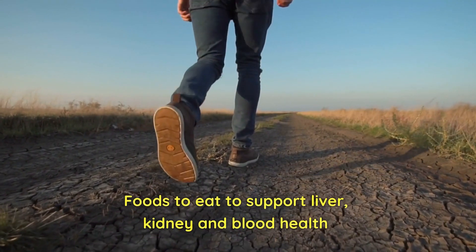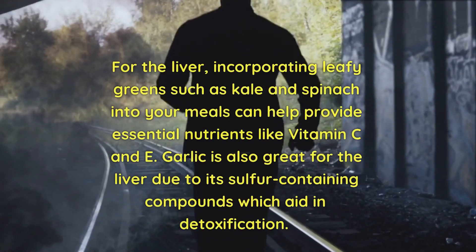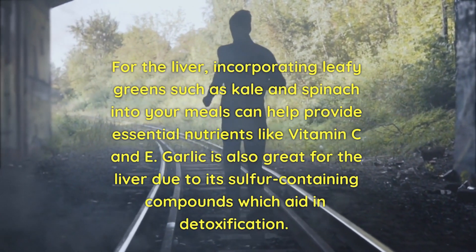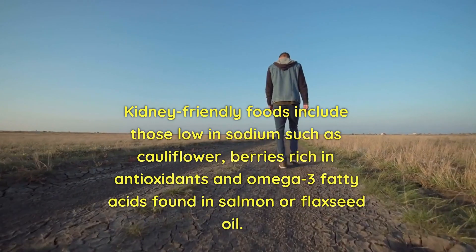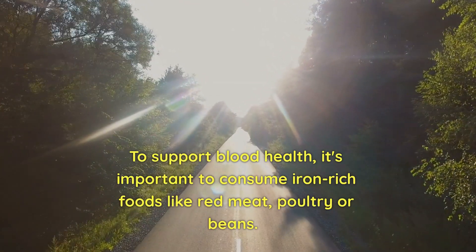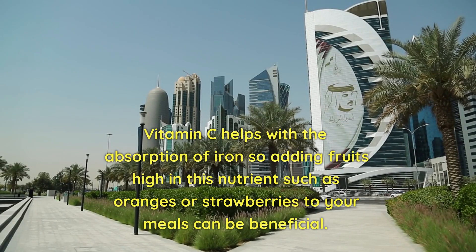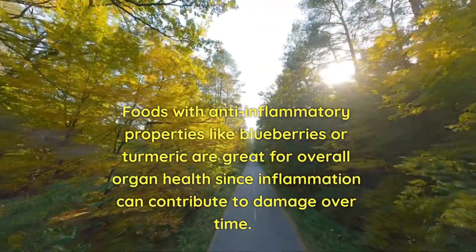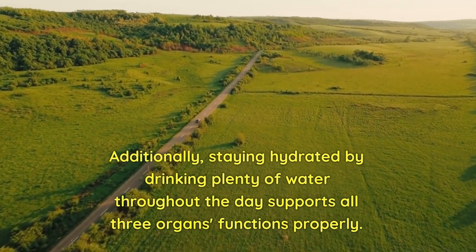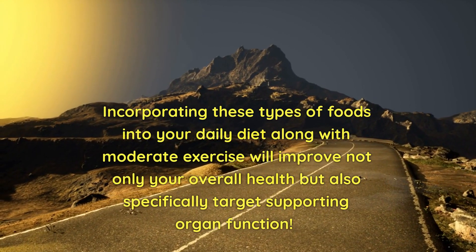Foods to eat to support liver, kidney, and blood health. Eating a healthy diet is crucial for maintaining good liver, kidney, and blood health. For the liver, incorporating leafy greens such as kale and spinach provides essential nutrients like vitamins C and E; garlic is also great for the liver due to its sulfur-containing compounds which aid in detoxification. Kidney-friendly foods include those low in sodium such as cauliflower, berries rich in antioxidants, and omega-3 fatty acids found in salmon or flaxseed oil. To support blood health, consume iron-rich foods like red meat, poultry, or beans, and add vitamin C-rich fruits such as oranges or strawberries to improve iron absorption. Foods with anti-inflammatory properties like blueberries or turmeric are great for overall organ health. Staying hydrated and incorporating these foods into your daily diet along with moderate exercise will improve overall health and specifically support organ function.